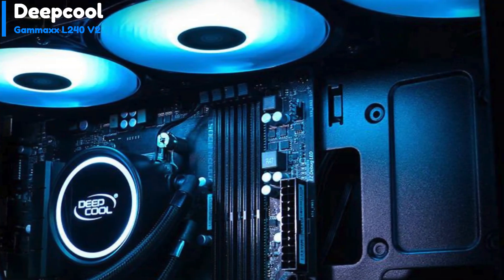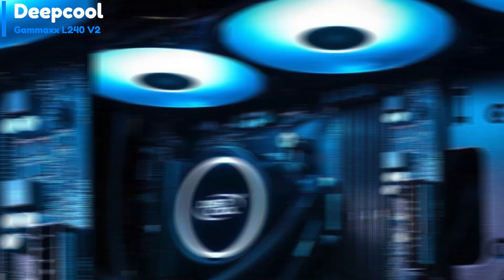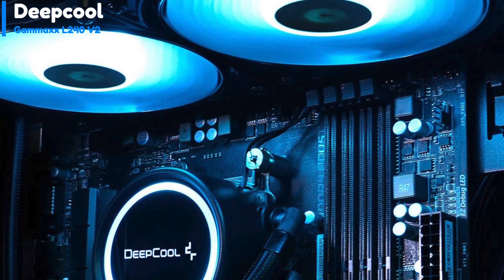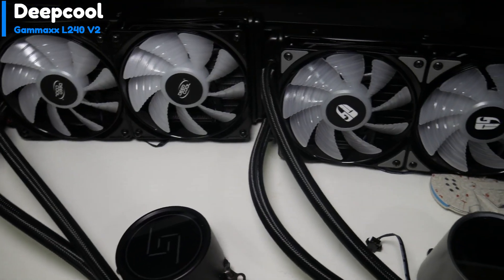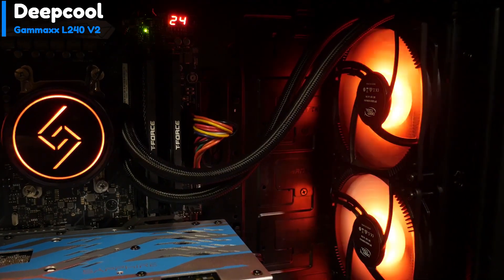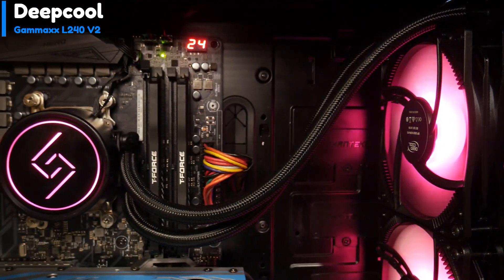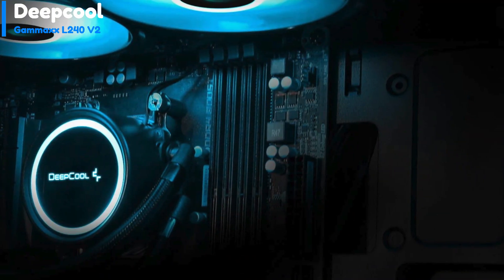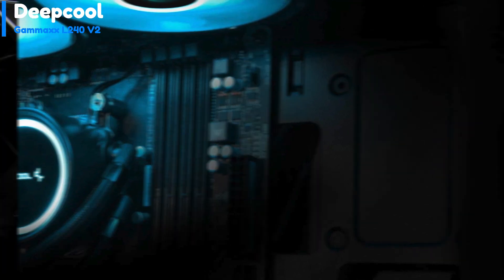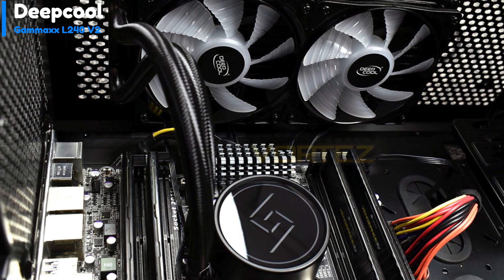The Deepcool GamerStorm L240V2 represents a compelling option in CPU cooling. Despite not claiming the top spot in raw performance metrics, it offers a harmonious blend of affordability and commendable performance. Its competitive price point makes it accessible for users seeking to improve their cooling setup without spending a lot. The inclusion of a wide array of RGB lighting options adds customization and visual appeal, and its sleek modern design complements various PC build aesthetics.